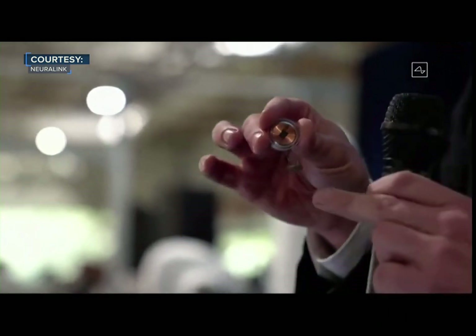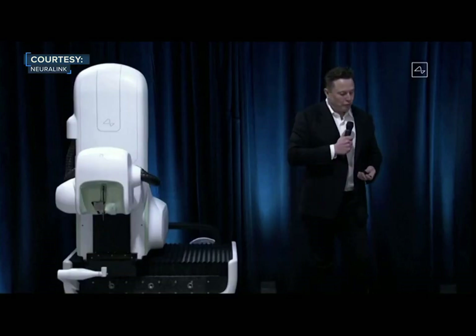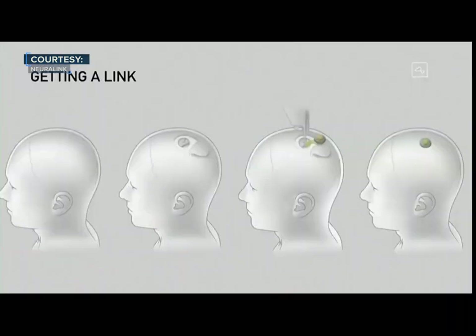This is the little device. That part at the bottom is just to hold the threads in place, because they're just like little fine wires. In terms of getting a link, you open a piece of skull, remove about a coin-sized piece, the robot inserts the electrodes, and then the device replaces the portion of skull that was removed. We basically close that up with super glue, and then you can just walk around right afterwards.